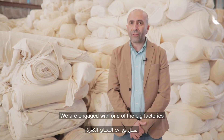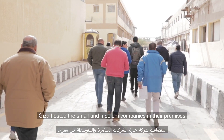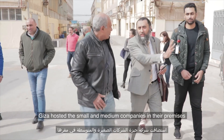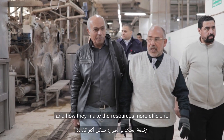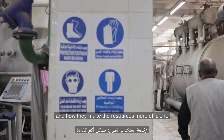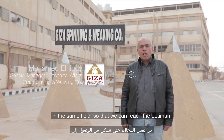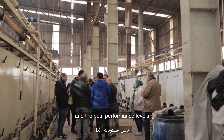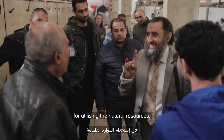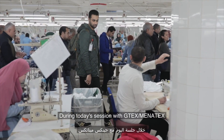We are engaged with one of the big factories as a champion: Giza Spinning and Weaving. Giza hosts small and medium companies in their premises to show them how the efficiency measures have been implemented and how to make resources more efficient. We are trying to interact with other companies working in the same field to reach optimum performance levels for utilizing natural resources and reducing waste.